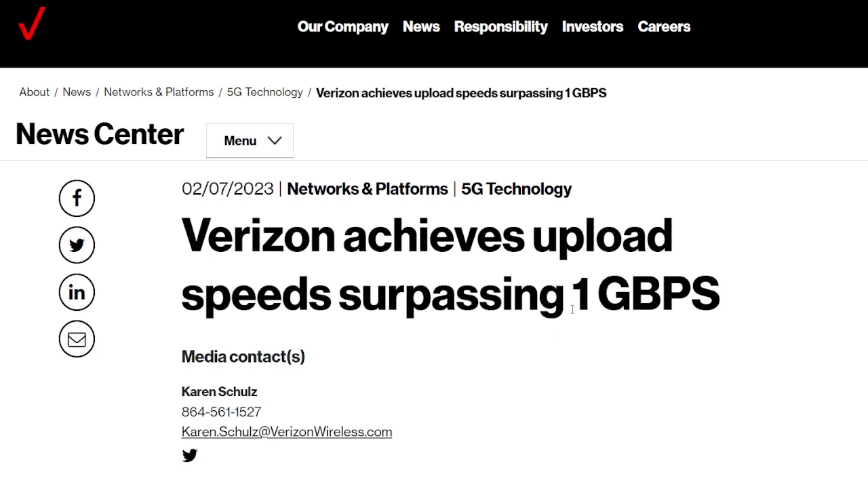When do we see this commercially? It's possible we see it this year. We'll see how it scales and what places get it and where people can access it. We shall see.